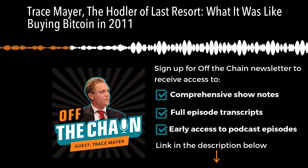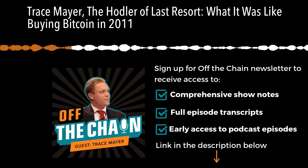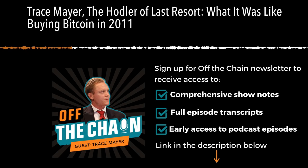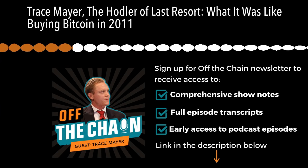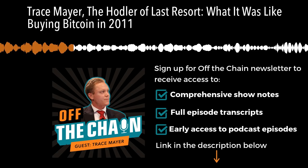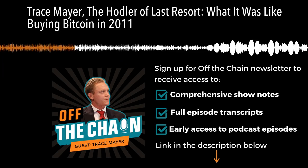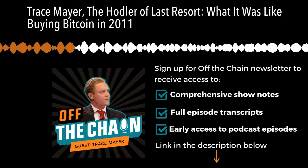I specifically targeted gold bugs and libertarians. I was thinking: if this really plays out and we have a wealth transfer the likes of what the world's never seen — a once-in-a-species opportunity — triple-entry bookkeeping, the soundest, hardest money — who do I want to be the beneficiaries of that wealth transfer? I liked the gold bugs because they should understand money, and the libertarians because they're just crazy. What would the world look like if a bunch of libertarians were ultra-rich? That's going to change the political constitution of the world. So those were the two niches I targeted.